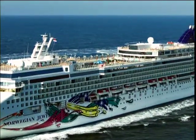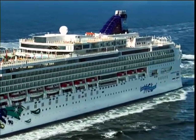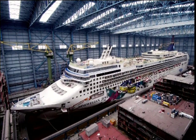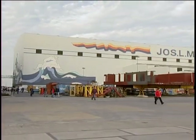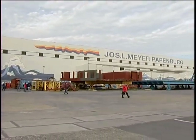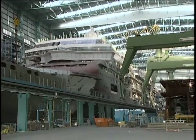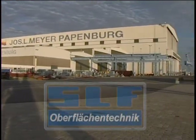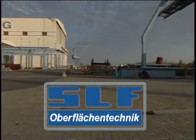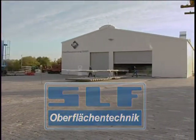Luxury liners are eye candy for just about everyone. Many already know that the world's most beautiful luxury liners are built at the Meyerwerf shipyards in Pappenburg, but few suspect how much know-how is required for each of the many manufacturing steps. We at SLF are proud of two surface preparation installations that contribute to the shipyard's worldwide reputation. Shown in this video are a so-called free blast installation as well as a free spray coating installation.